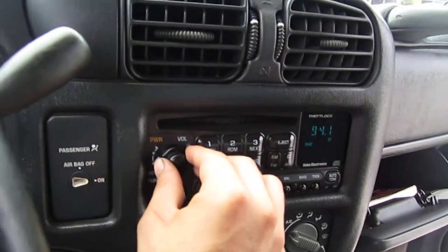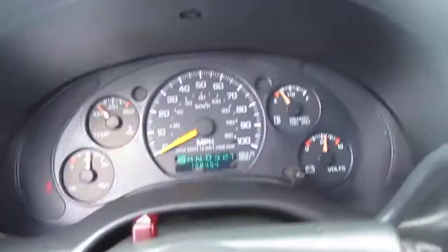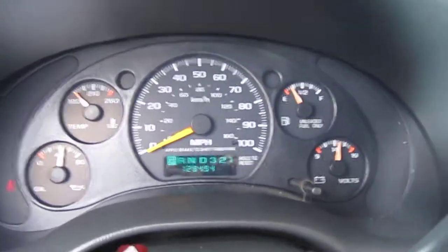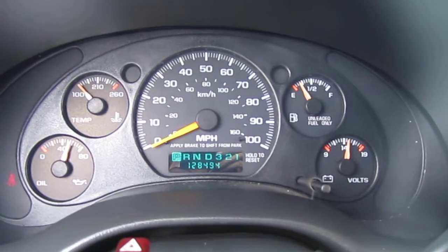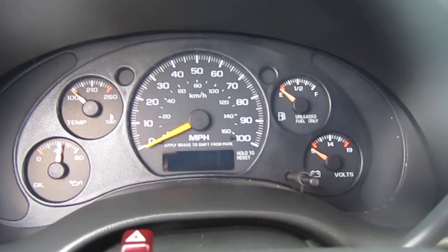Radio works, good. No warning lights. It's good. Engine sounds good. Vanity mirrors.